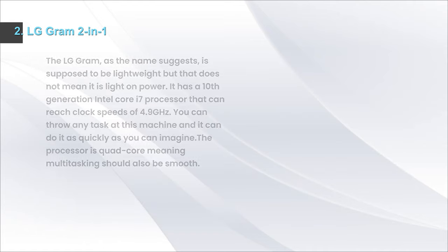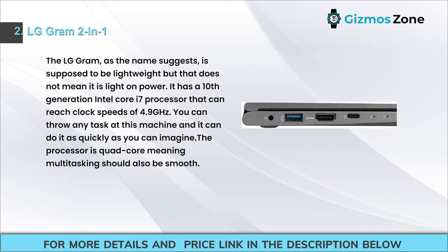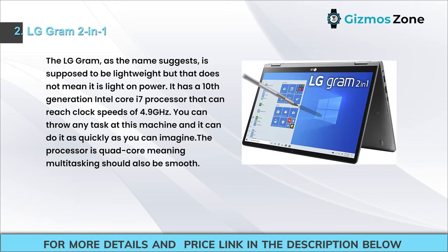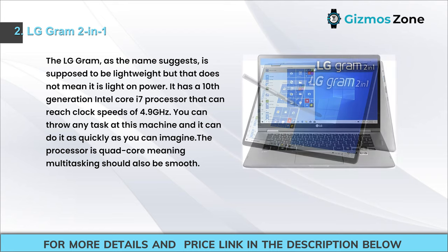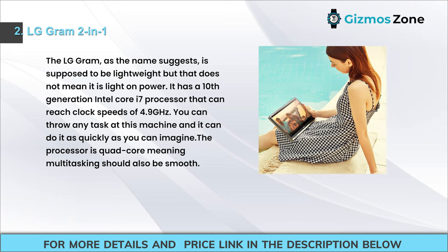Number 2: LG Gram 2-in-1. As the name suggests, the LG Gram is lightweight, but that does not mean it is light on power. It has a 10th generation Intel Core i7 processor that can reach clock speeds of 4.9 GHz. You can throw any task at this machine and it will handle it quickly. The processor is quad-core, so multitasking should also be smooth.